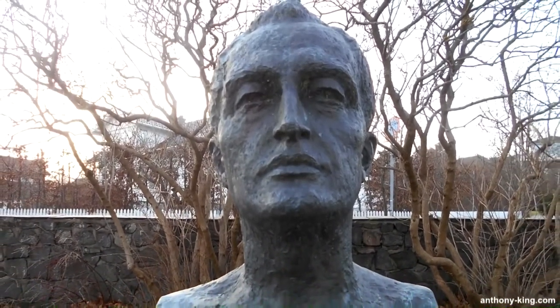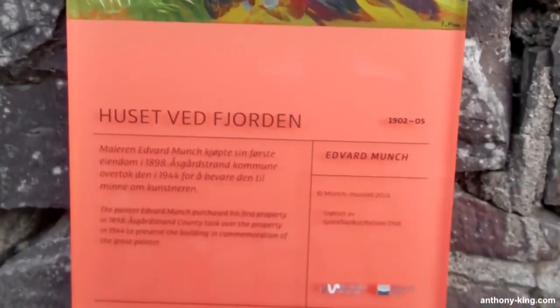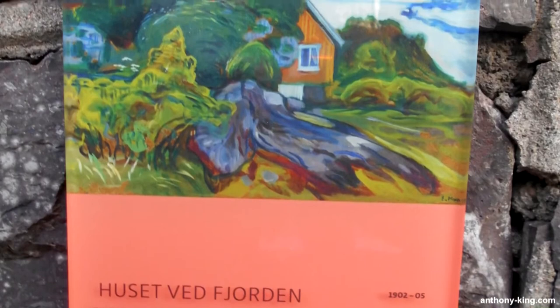The Girls on the Bridge motif was a recurring theme for Munch over almost 30 years. While the composition remains largely consistent, Munch made subtle changes such as altering the direction of the nearest girl, or adding an extra girl to the group.